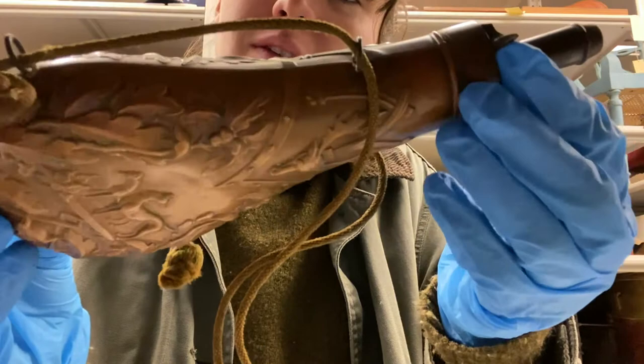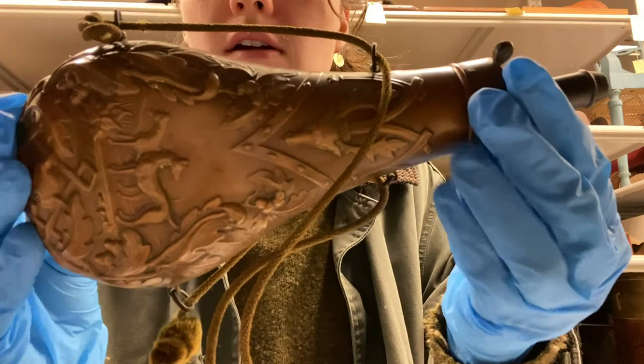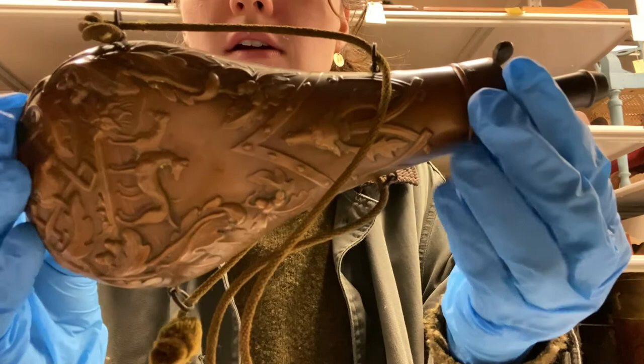I'll just rotate it around so you guys get a good look. It's always nice to see some craftsmanship in the objects that we have here. This was really special to probably somebody at one point in time. Thanks for joining me today in the collection space. Hope you have a great day.